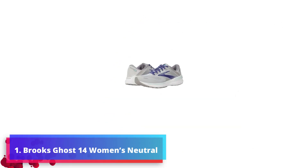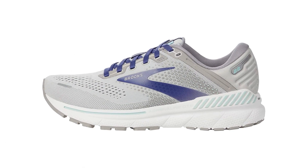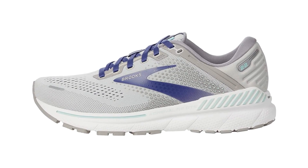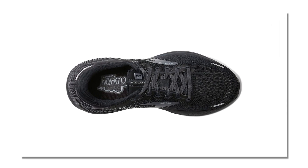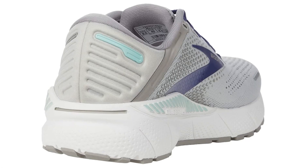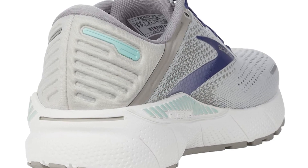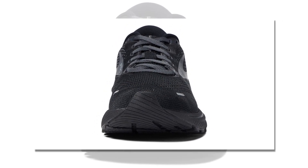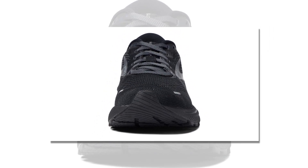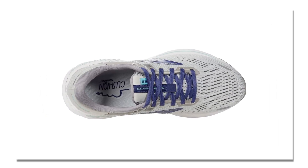Number 1: Brooks Ghost 14 Women's Neutral Running Shoe. The perfect treadmill shoe for anyone looking to stay on their flat feet and get in the flow. This stability shoe comes with a simplified midsole construction providing smooth transitions through your run, so you never have to worry about it taking away from your enjoyment. The Ghost 14 is a certified PDAC A5500 diabetic shoe, ensuring its quality as a comfortable and supportive alternative for runners of all needs.